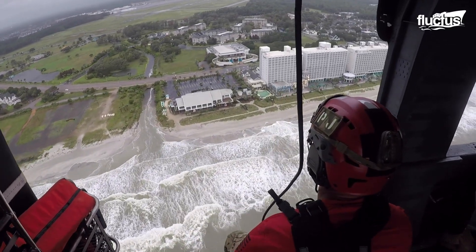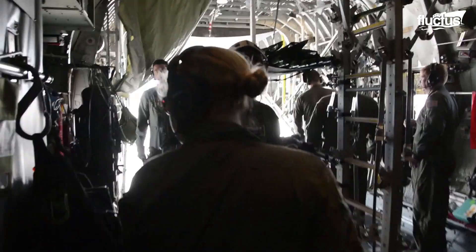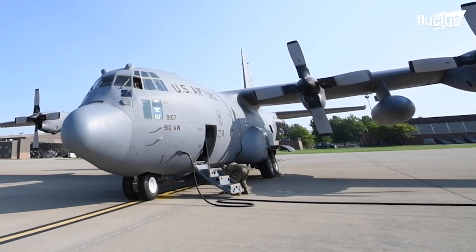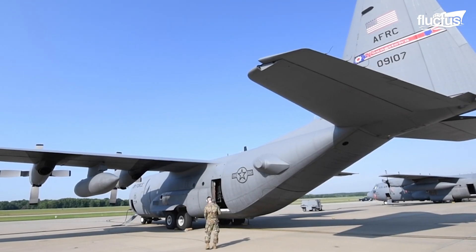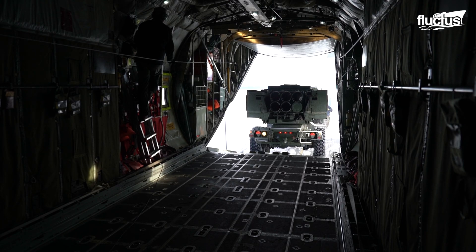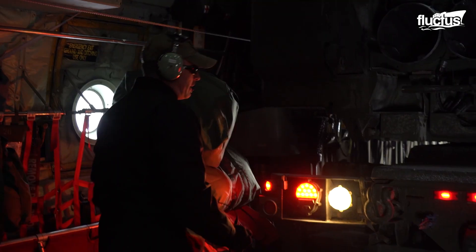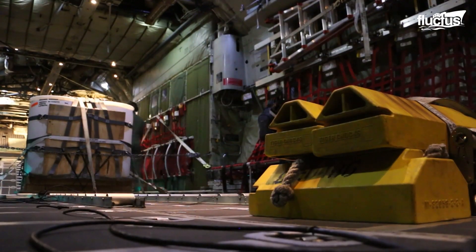In large-scale disasters like hurricanes, the Air National Guard can also be mobilized to aid affected communities by operating Lockheed Martin C-130H Hercules aircraft in different configurations. In cargo configuration, these aircraft are able to transport up to 42,000 pounds of essential goods, food, and medical supplies.